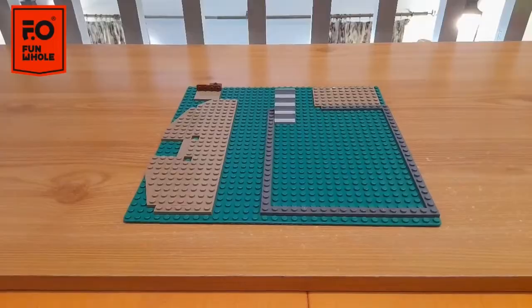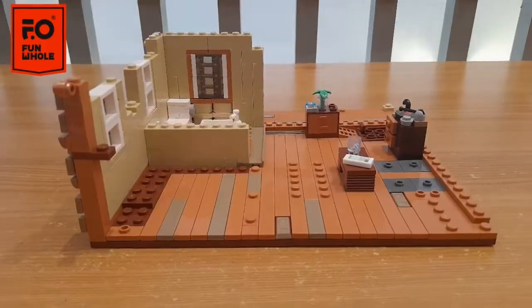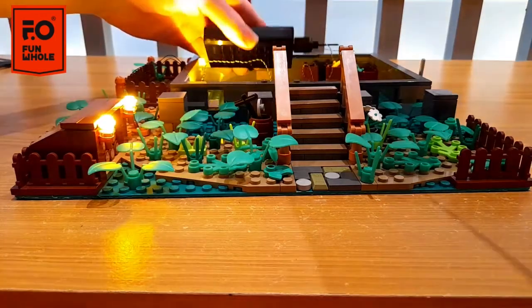This is a log cabin set and I'll be constructing it and showing you what makes this build so special. The set features exquisite interior details and also features wireless lights, which are very very cool.